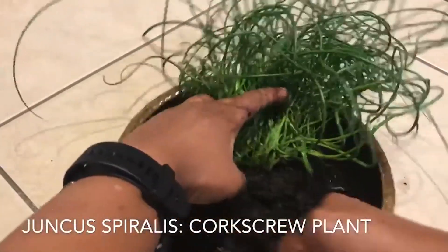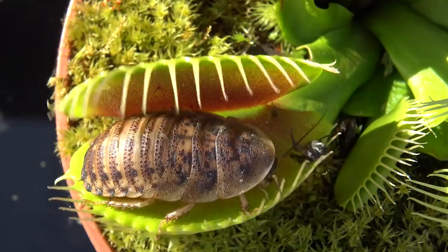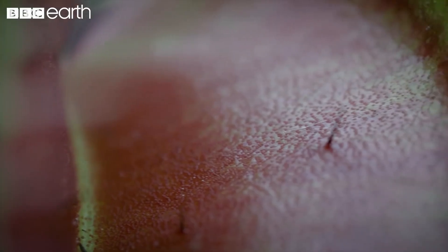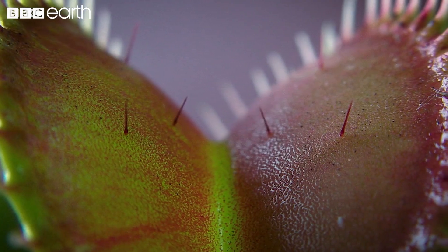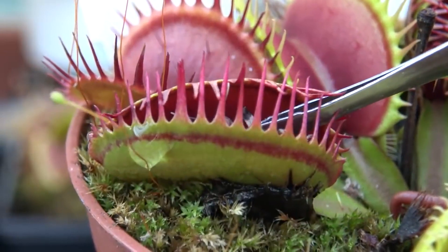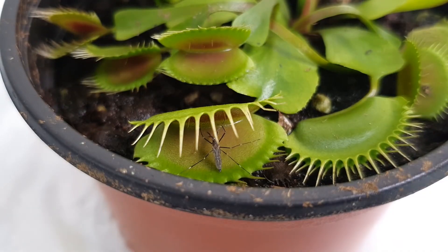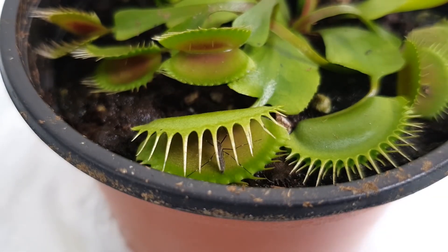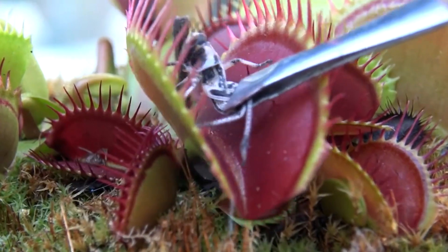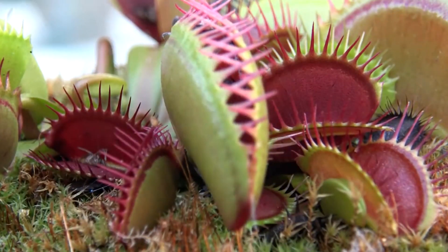The Venus flytrap, Dionaea muscipula, is the most well-known of all carnivorous plants, just like the Tyrannosaurus rex is the most well-known of all dinosaurs. The entire Venus flytrap plant is no more than a foot long, and its sticky eyelid-like traps are only about an inch long, contrary to what you may have seen in the movies. You can find this species naturally occurring in the subtropical wetlands of North Carolina and South Carolina. The Venus flytrap only closes if an insect touches two separate inside hairs within 20 seconds, a feature that helps reduce false alarms caused by falling leaves and other debris.